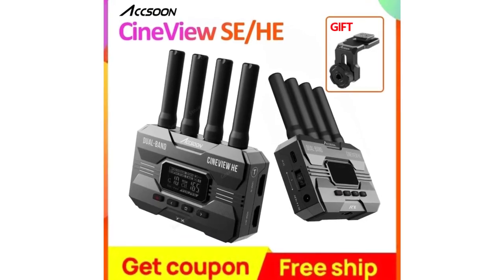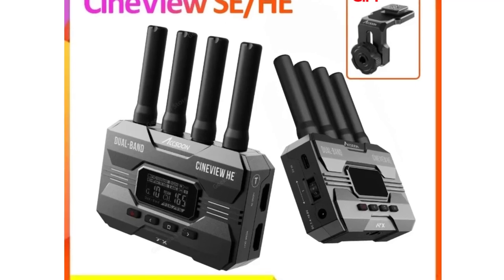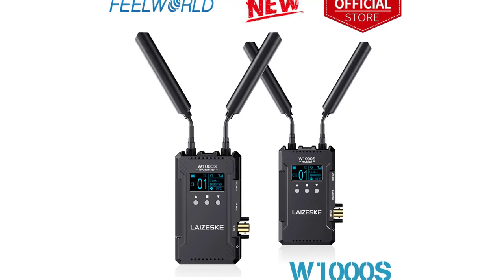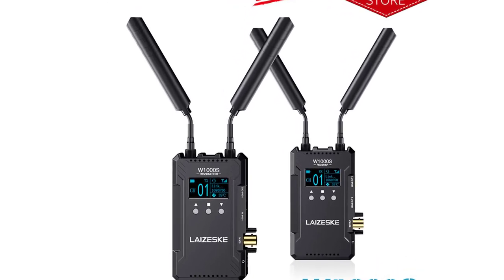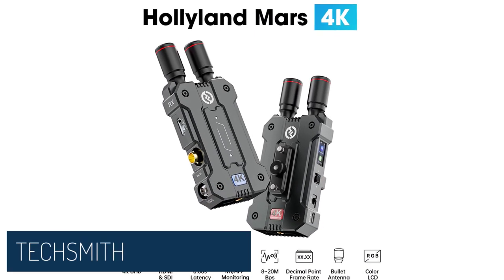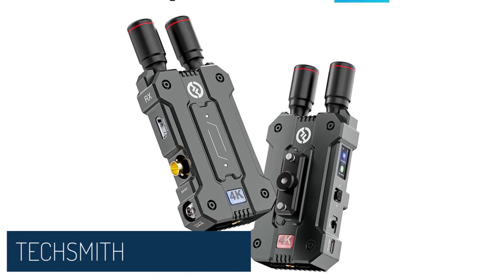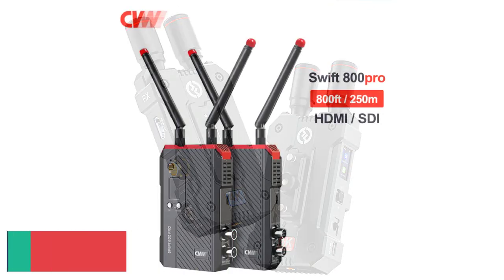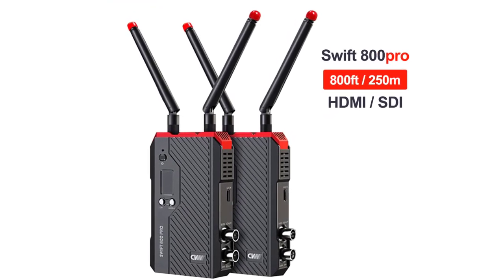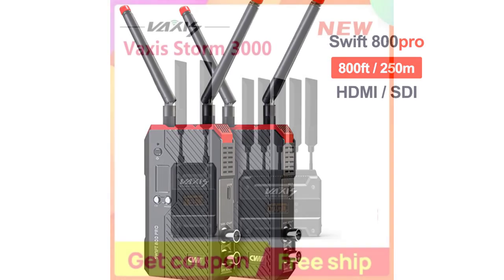Hi everyone, welcome to my channel. Product review: top 5 wireless video transmission has become increasingly popular as it allows for greater flexibility and convenience in transmitting video signals over long distances without the need for cables. With a wide range of wireless video transmission systems available in the market, it can be challenging to choose the right one that fits your needs.